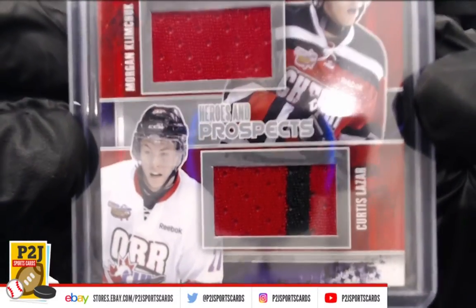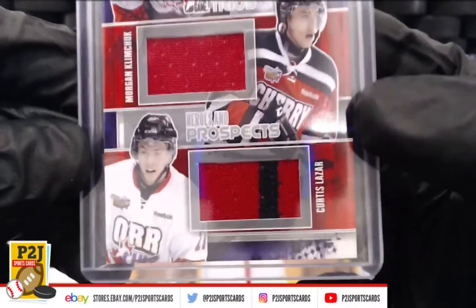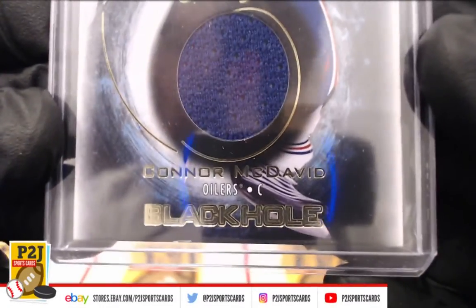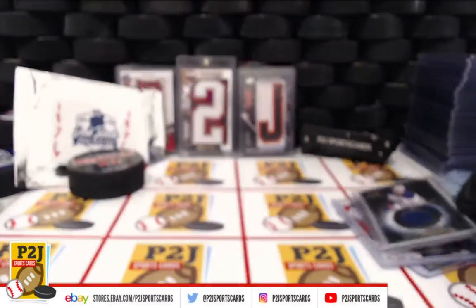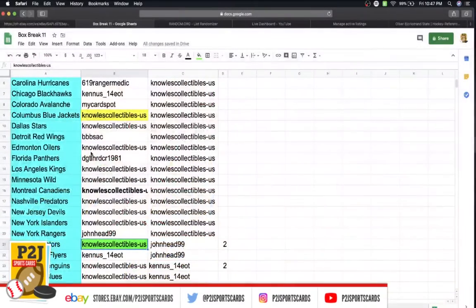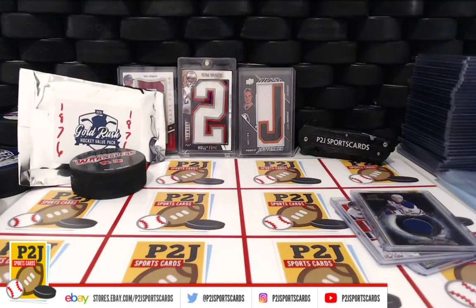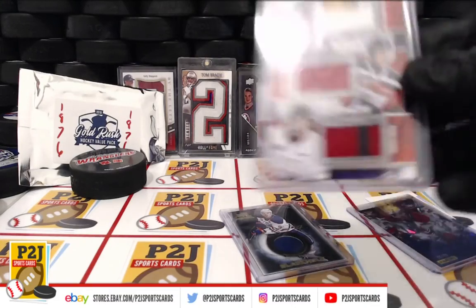And then we have the Connor McDavid jersey auto — how about that — for Edmonton. Who has Edmonton? Edmonton going to Mike! And Mike with the hat trick on break 1876 for the 2019 Gold Rush Hockey Value Pack.